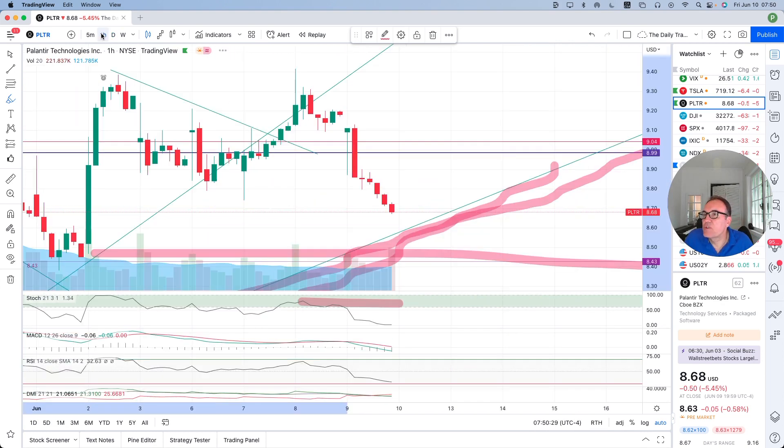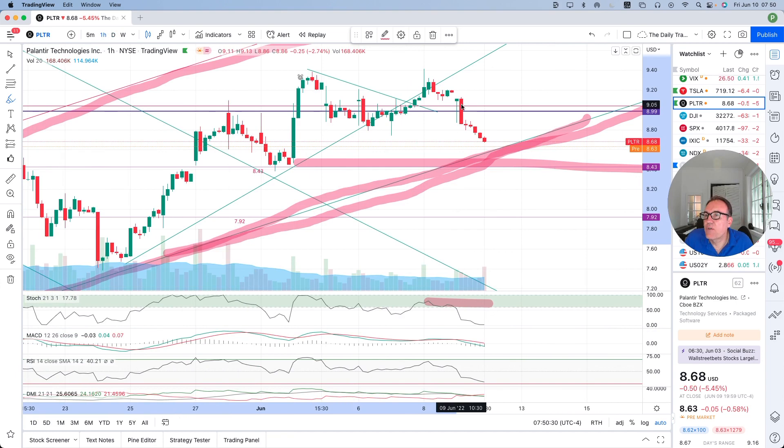Let's look at the one-hour chart quickly to understand how this happened during the day. This is the first candle of the day. We broke $9 during the first hour and then came back up — buyers brought it back up. But then the buyers lost and the sellers won. In the second hour, the sellers were more numerous than the buyers and pushed the stock back down quite fast. And then it was just a trickling down effect.